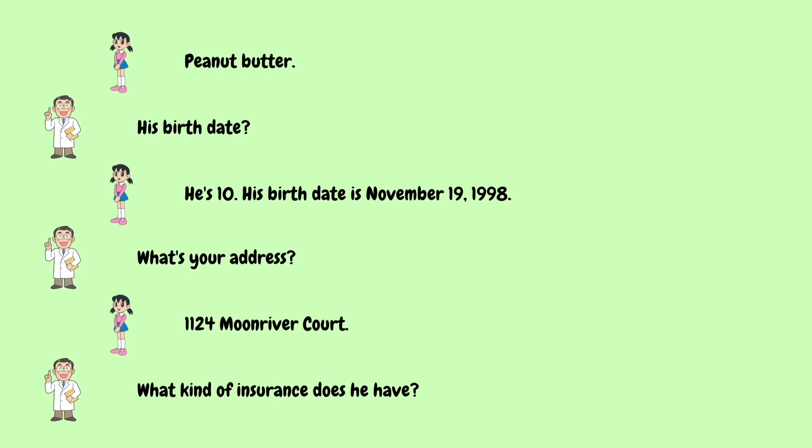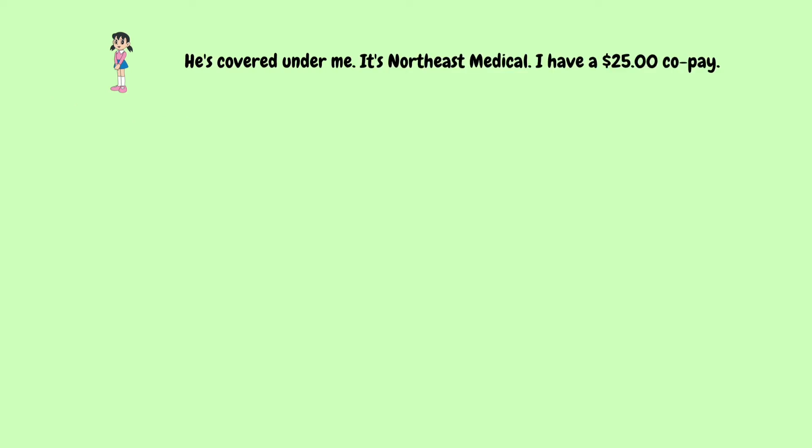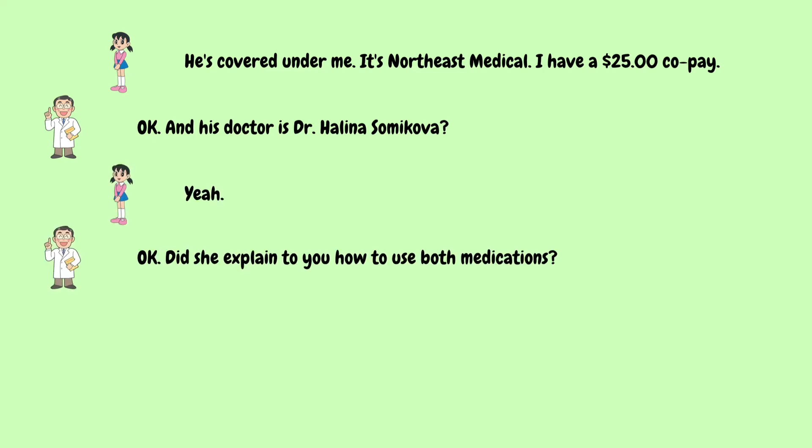What kind of insurance does he have? He's covered under me. It's Northeast Medical. I have a $25 copay. Okay. And his doctor is Dr. Helena Somikova? Yeah. Okay.